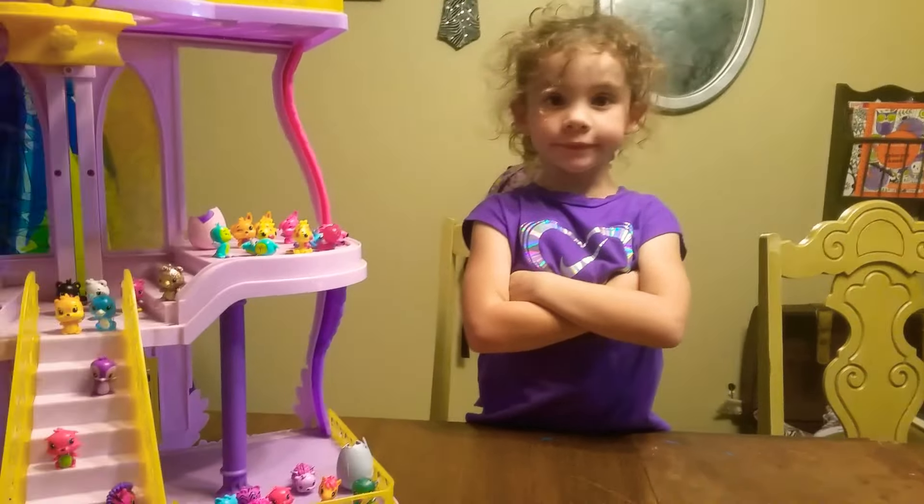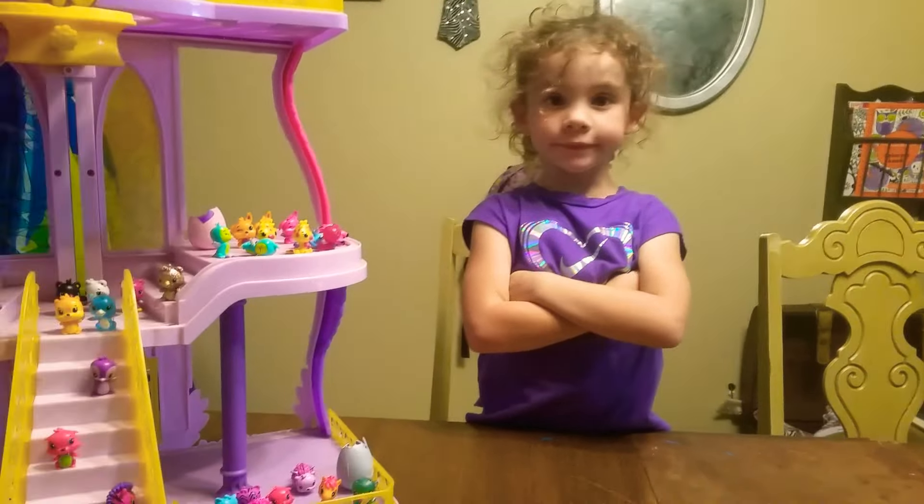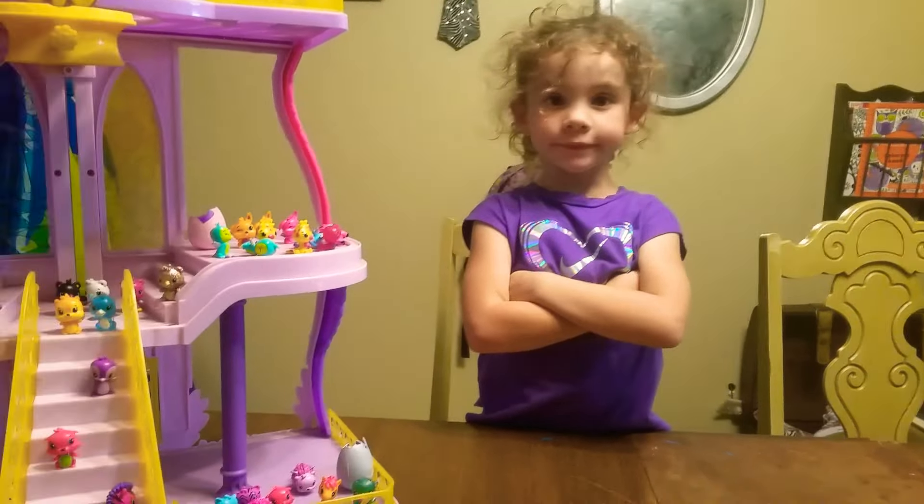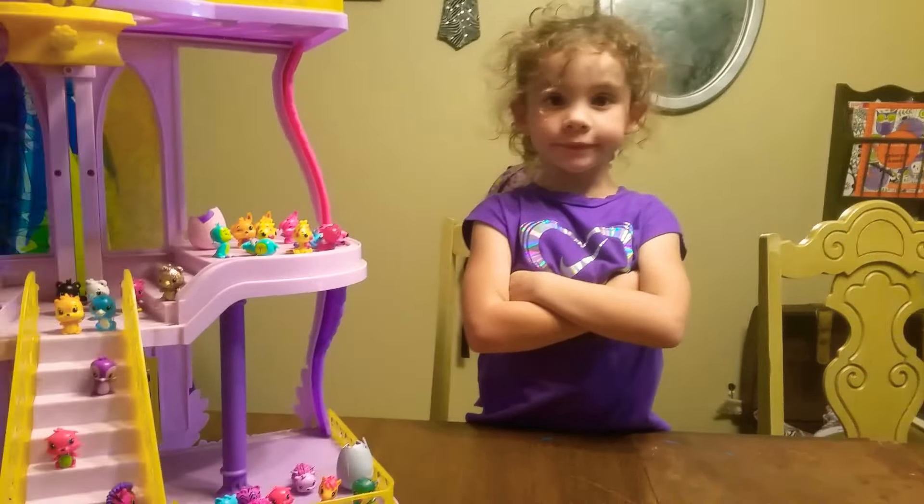Hi guys, welcome to Kinsley's World. It's me, Kinsley. It's me, Colton. We're back again and we're doing another video. But before we start, we want everybody to subscribe to the channel and hit that button down below so you can get our new videos.